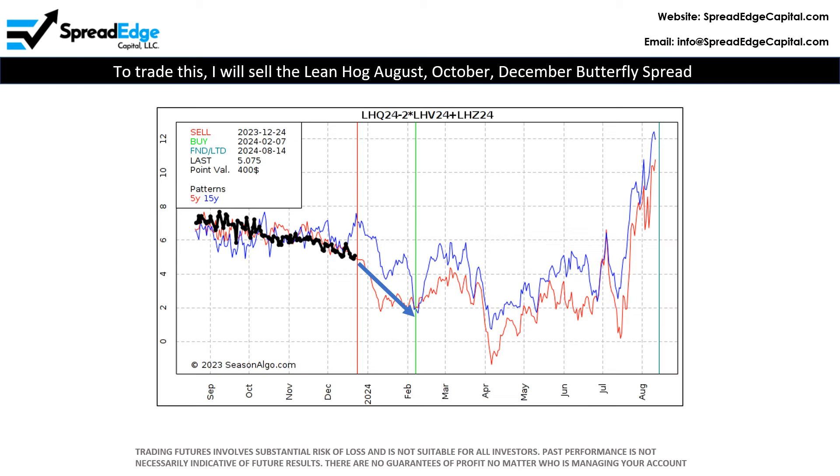To trade lean hogs, I will sell the August, October, December butterfly spread. The optimal entry date is December the 24th, but I will open this on Tuesday, December the 26th due to the Christmas holiday.